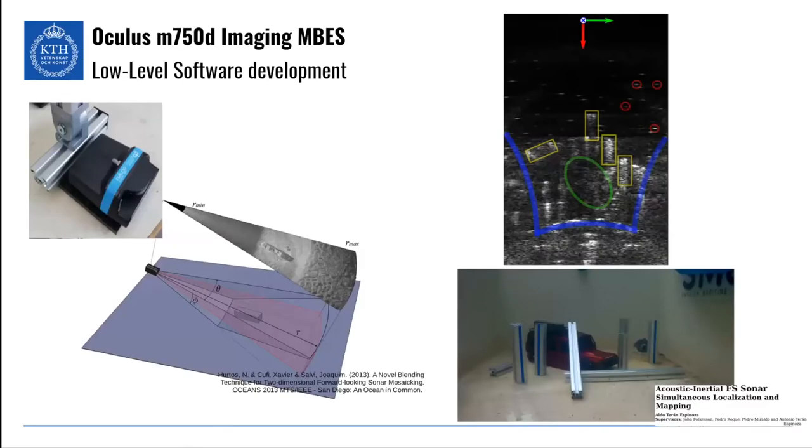For the Oculus M750B, this is an imaging multi-beam echo sounder. What does imaging mean? It gives you a polar image of the seafloor or whatever your target is. You have to be able to interpret these images to extract meaningful data from them, and you have to understand how image formation works so that you can pinpoint the location of every pixel on the image. So it requires a lot of work.